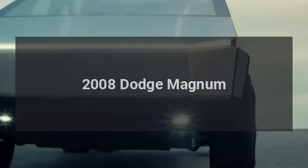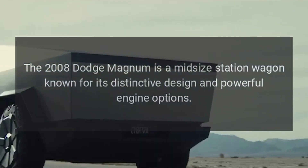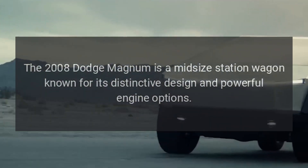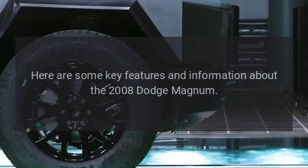The 2008 Dodge Magnum is a midsize station wagon known for its distinctive design and powerful engine options. Here are some key features and information about the 2008 Dodge Magnum.